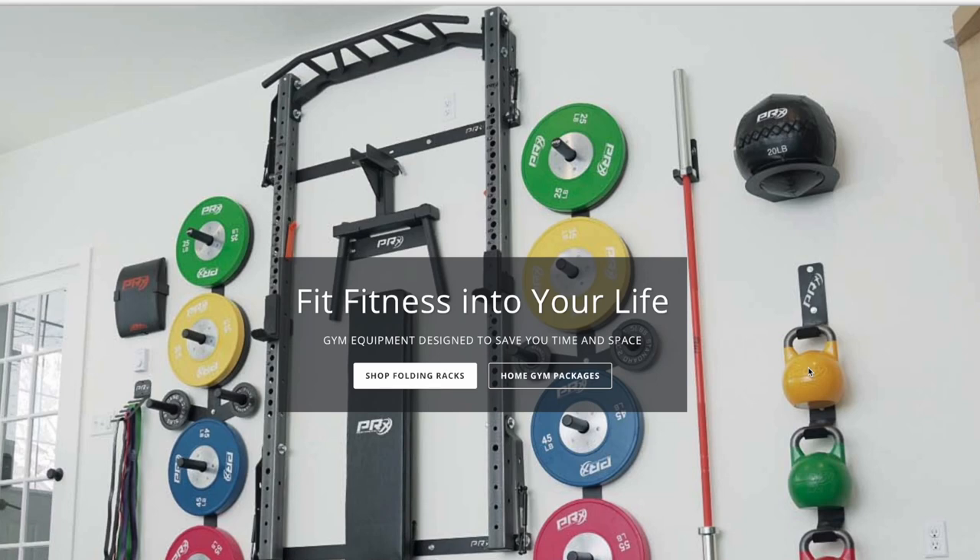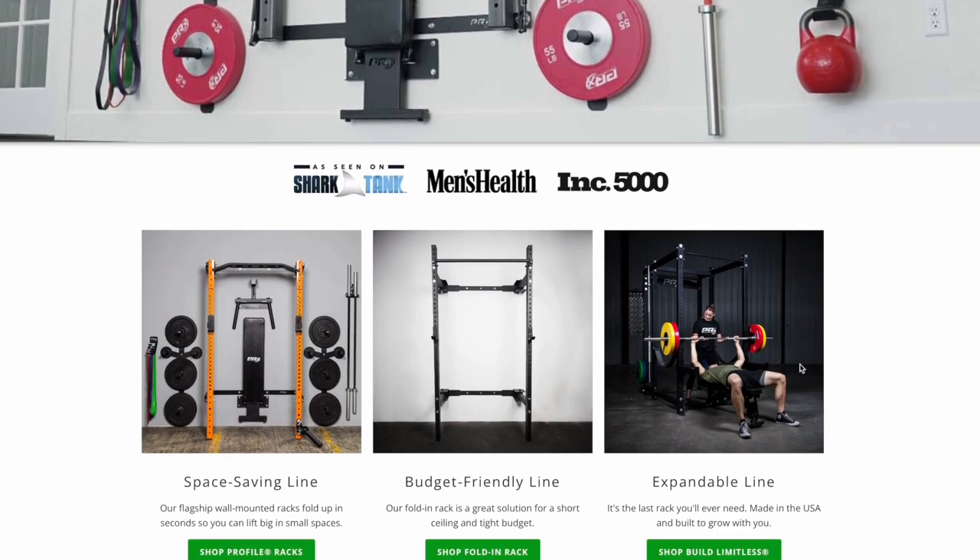Everyone, including myself, has a budget. I don't think there's anybody out there with an unlimited source of income. Everybody is mostly on some sort of budget, or at least has an idea that they don't want to overspend for a garage gym, home gym, or whatever gym space — or just anything in life for that matter. When you're looking at the budget, it's hard to write it all down.